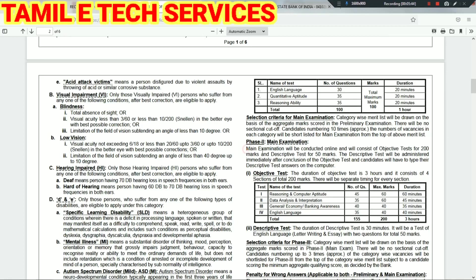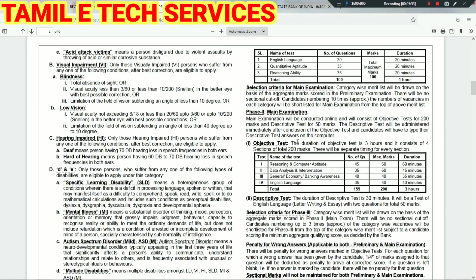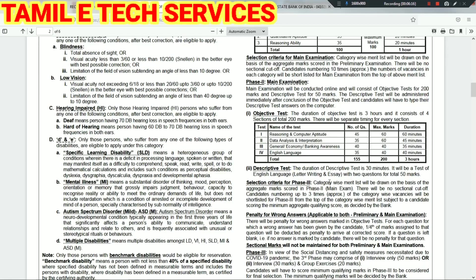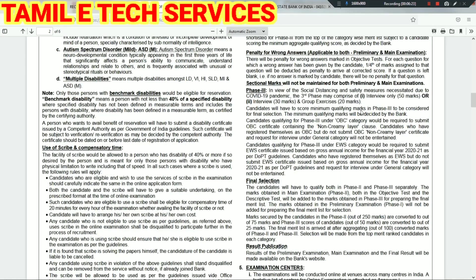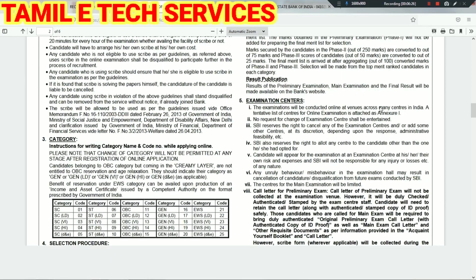For the Main exam, if you look at the objective type, this is 300 marks. There are 4 types of categories. The first section is Reasoning and Computed Aptitude. The second section is Data Analytics and Interpretation. The third section is General and Economic Banking Awareness — 45 marks. The fourth section is English Language — 45 marks.